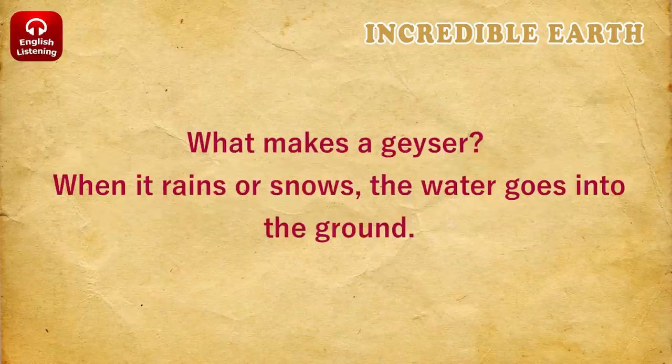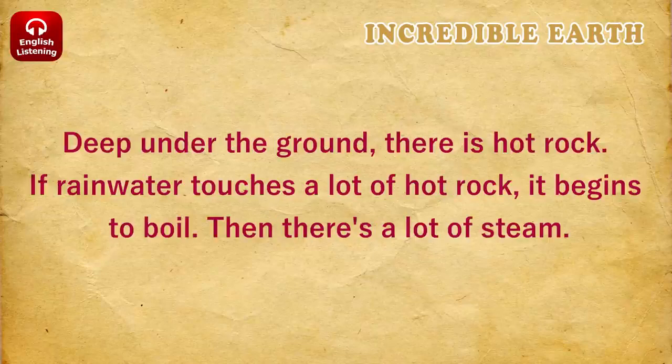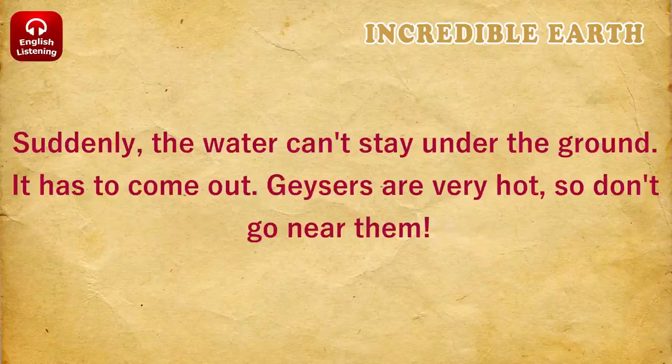What makes a geyser? When it rains or snows, the water goes into the ground. Deep under the ground, there is hot rock. If rainwater touches a lot of hot rock, it begins to boil. Then there's a lot of steam. Suddenly, the water can't stay under the ground. It has to come out.